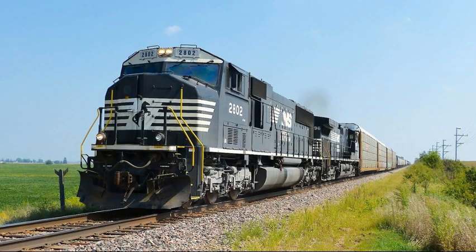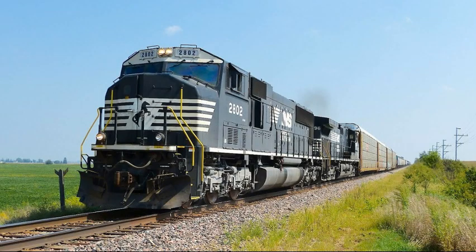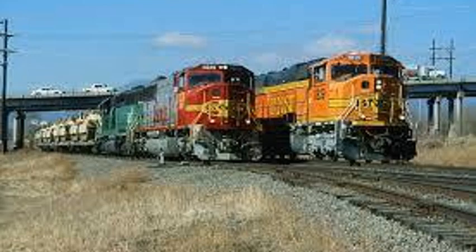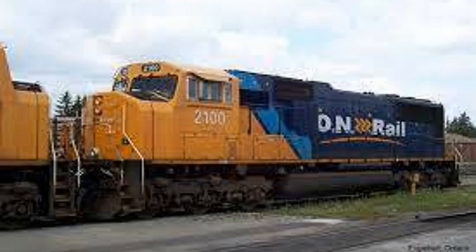Norfolk Southern eventually bought seven in 2014. I haven't heard much about these locomotives — I don't think there's a ton of information on them. The history of the SD75M slash SD75I is very short-lived, and there are not many out in the system. But they're certainly a little different.